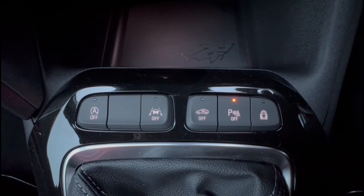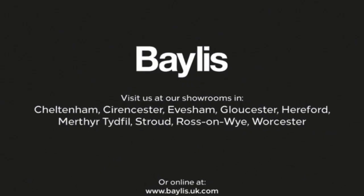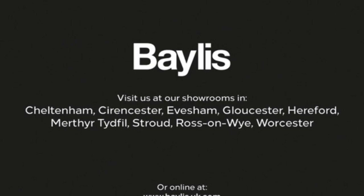Lane departure warning. A 5-speed manual gearbox. Rear headrests plus ISOFIX. If you're interested in this vehicle then please give us a call at Bayless Vauxhall.